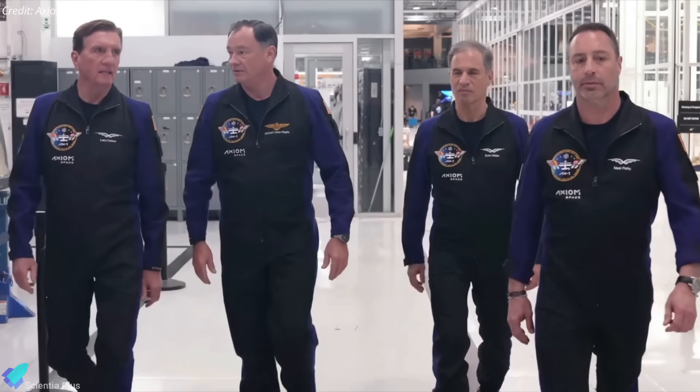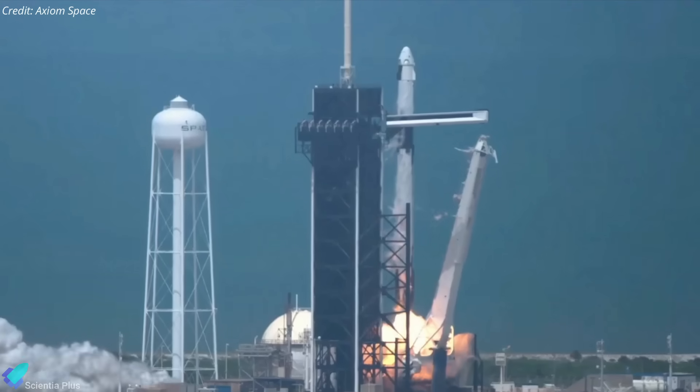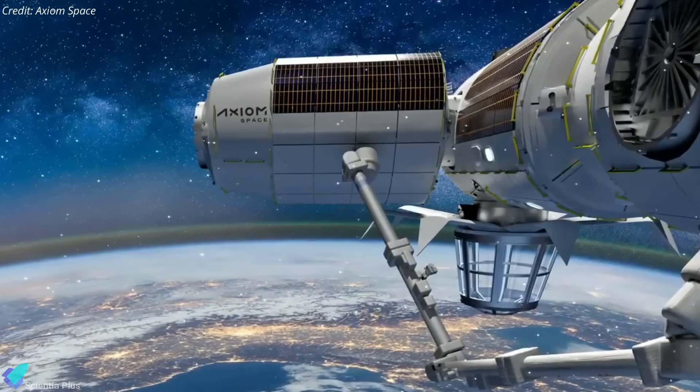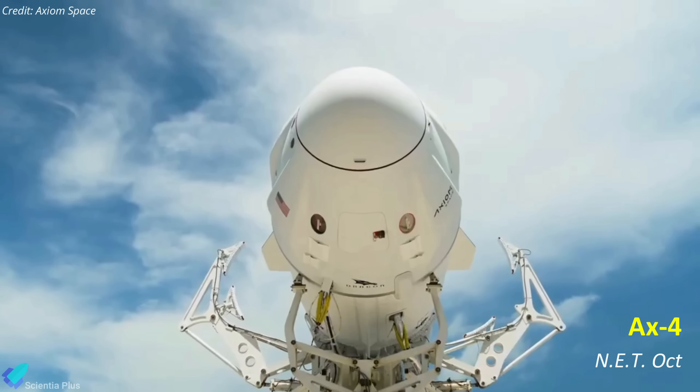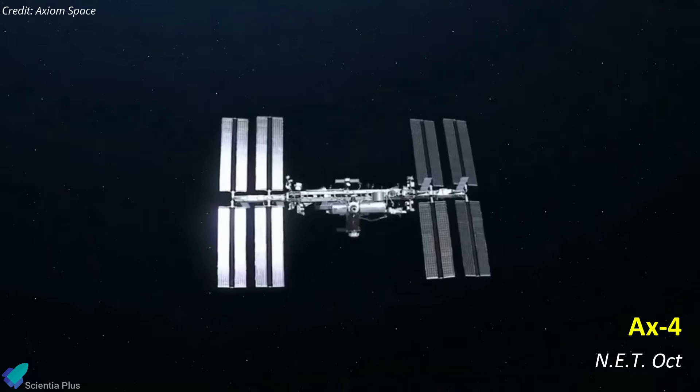Axiom Space aims to help build a thriving economy in low Earth orbit by flying private astronaut missions to the ISS and eventually building its own private space station. The next Axiom Space mission to the ISS, Ax-4, is tentatively scheduled for no earlier than October 2024.